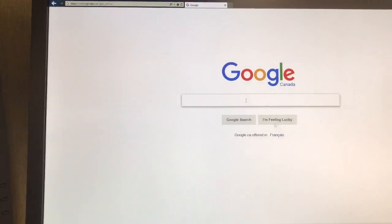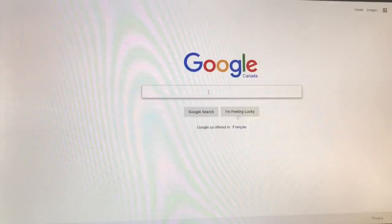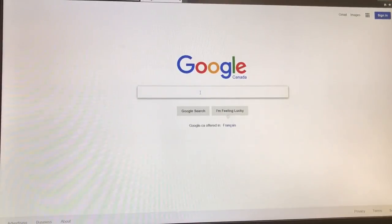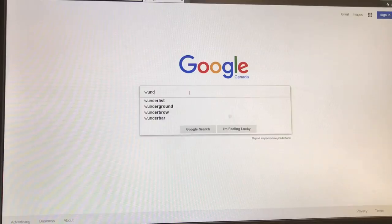This is the fourth attempt to get a computer going for me. First one was just too slow. Second one, a fan started and wouldn't stop. Third one, blue screen. So the first site I really like is Wunderground — Google Wunderground.